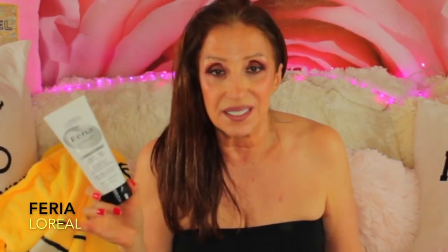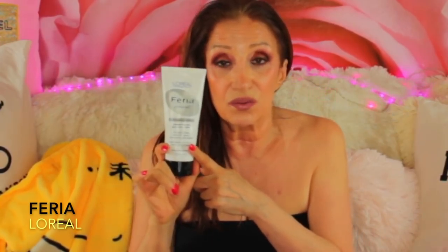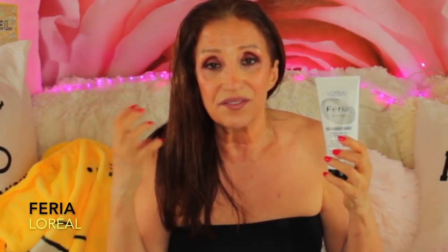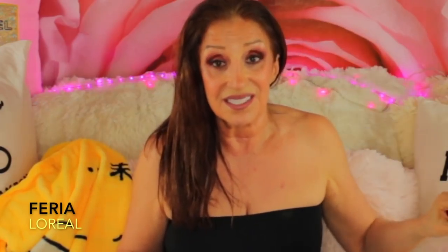I found this conditioner many years ago — over 20 years ago — in a beauty supply store, and now I order it online. It's the best conditioner ever. If you have little girls, grandchildren, daughters with thick, unruly, very curly, or very wavy hair that makes them scream when you put a comb through it, get this. It's really good.